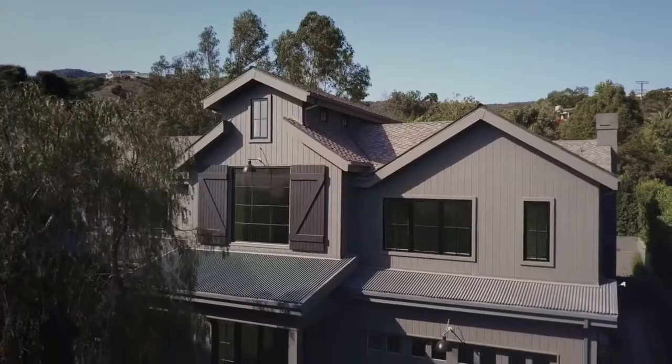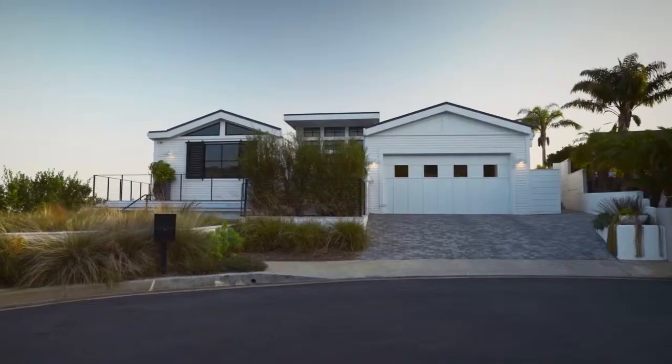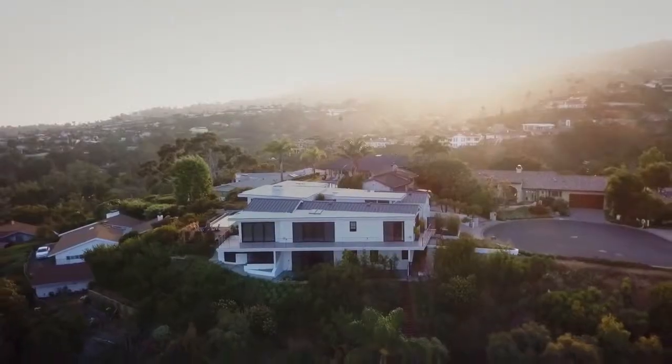James Hardie makes the artisan lap siding in different depths. You notice that when you're driving down the street. That allows me to make every home I design look a little bit different.